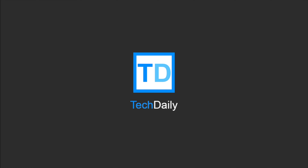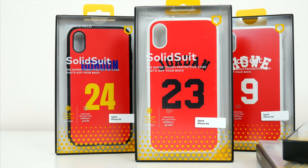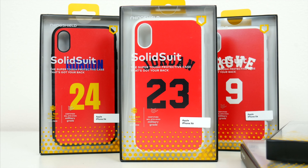What's going on guys, my name is Wade with TechDaily, and in this video we are checking out Rhinoshield's new line of custom phone cases.